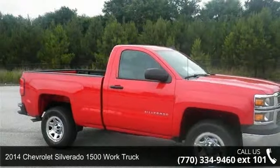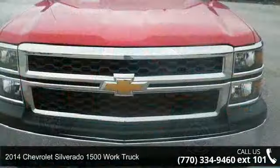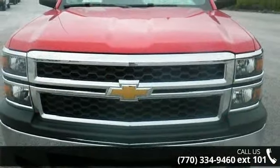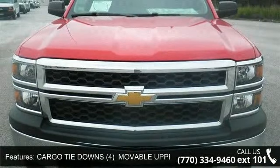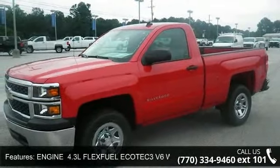Arrive in style with this 2014 Chevrolet Silverado 1500. This may be the set of wheels you've been looking for. This vehicle comes with a reliable 6-cylinder engine connected to a smooth shifting automatic transmission.